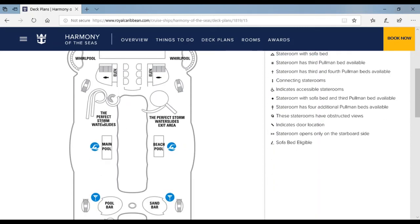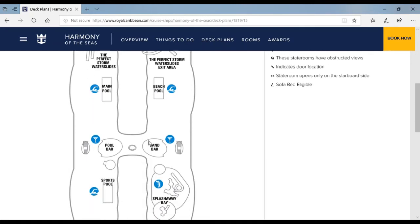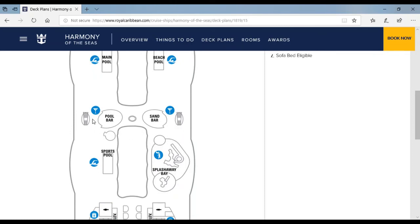Over here is the Perfect Storm water slide — there are two racer slides where you can compete with each other. Over here is another Perfect Storm water slide shaped like a funnel with a champagne glass finish. Here's the main pool and the beach pool — the beach pool is mainly for sports while the main pool is for relaxation. Over here is the Sand Bar and the Pool Bar.